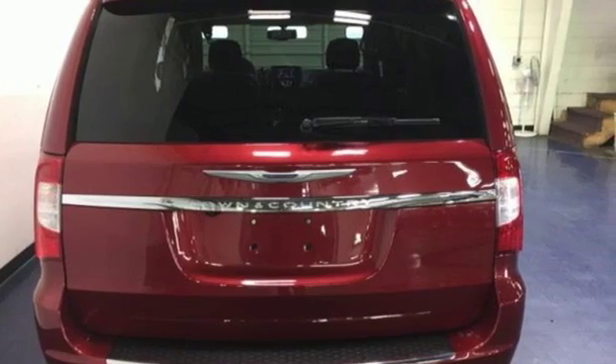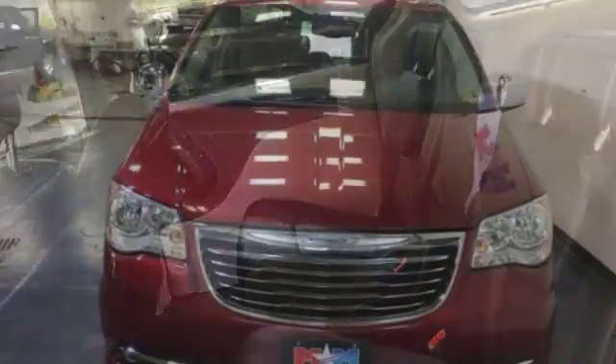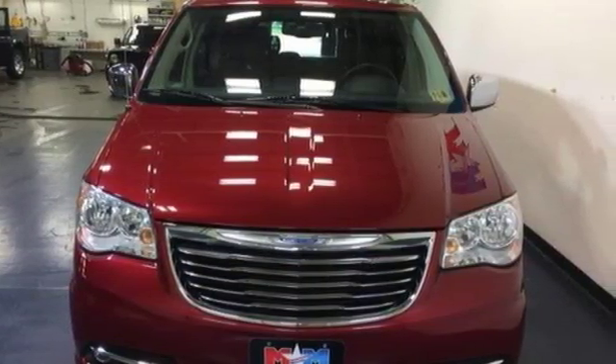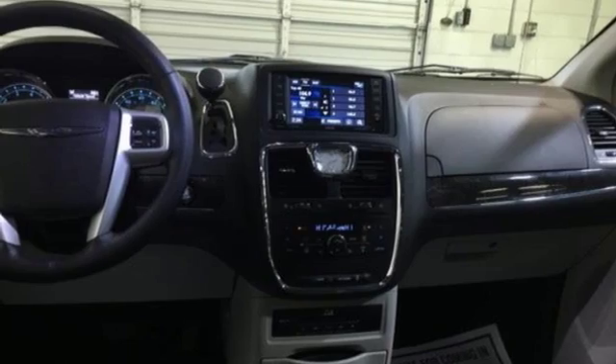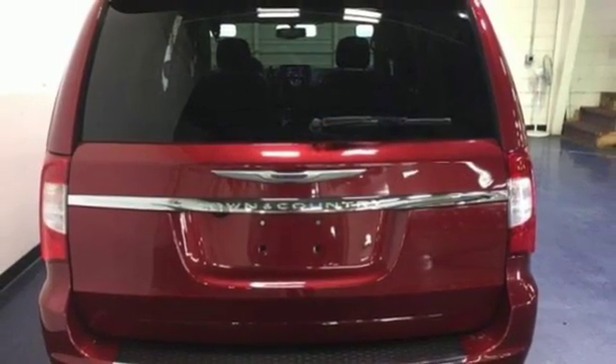Features include Bluetooth wireless audio streaming, power heated mirrors, dual zone climate control, auto dimming rear view mirror, Uconnect with Bluetooth, leather bucket seats, V6 engine, aluminum wheels, gas pressurized shocks, and multi-speed automatic transmission.